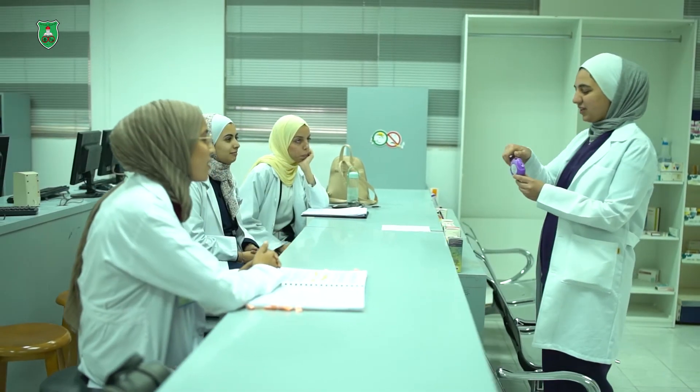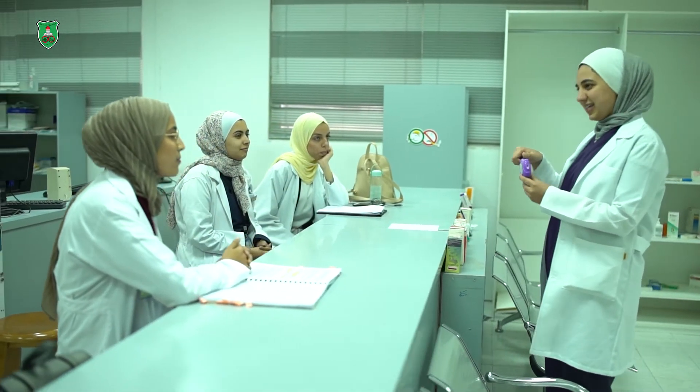Pharmaceutical sciences is a discipline that brings together basic researchers — we have chemists, biochemists, cell biologists — and applied researchers who do clinical research. These researchers work in pharmacokinetics, pharmacodynamics, drug discovery, and drug delivery research.